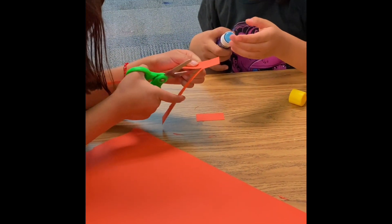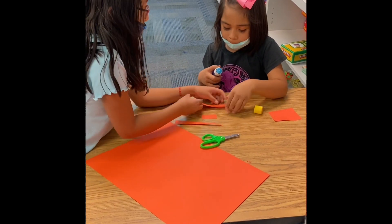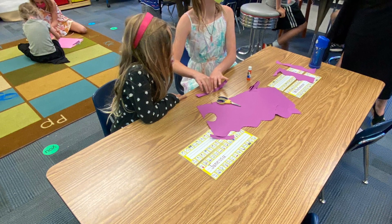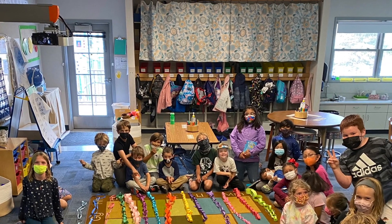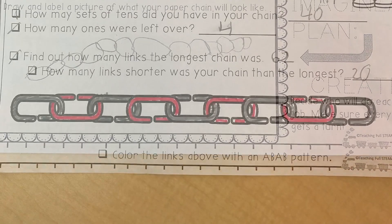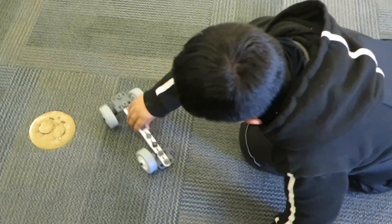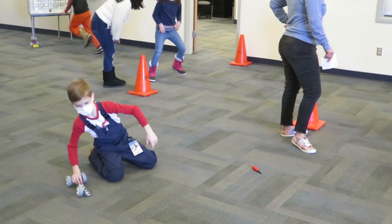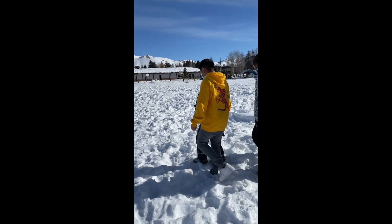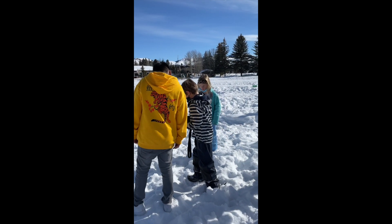I work with a third grade teacher, and one thing we do every year for our first buddy experience is create the longest paper chain with one piece of paper. It's always fun to see how the buddy partners work together to think and reevaluate. We bring up our engineering and design process — can you come up with a plan? Is it working? Can you try something new? Then we measure the chains and display them. I've also heard about fifth and first grade classes working on snow studies, taking temperature, measuring snow, and doing lots of really cool stuff.